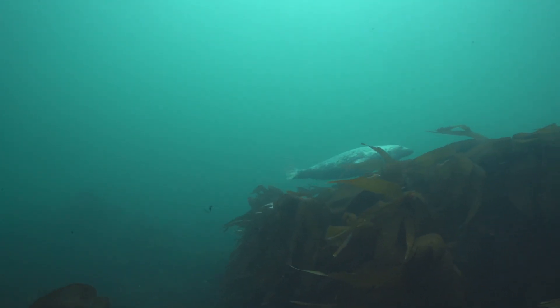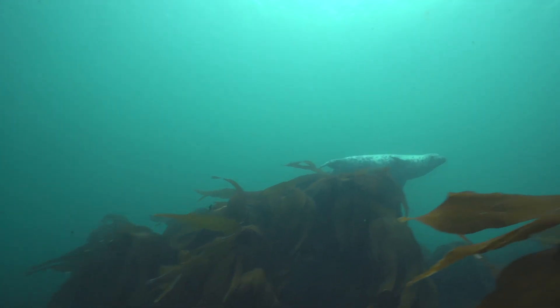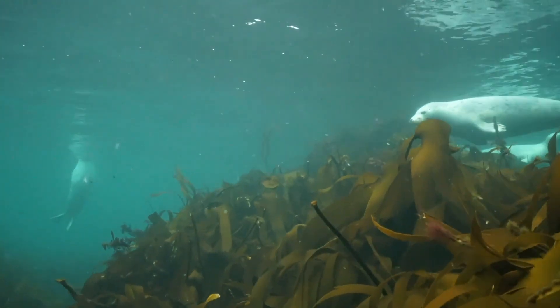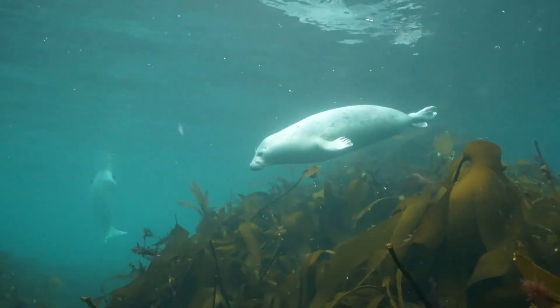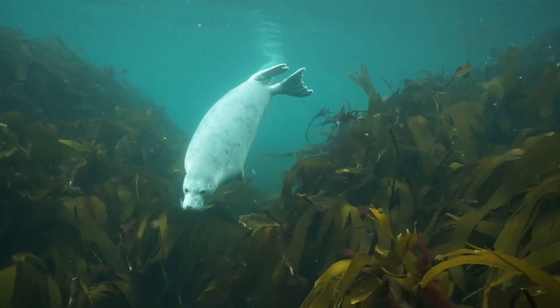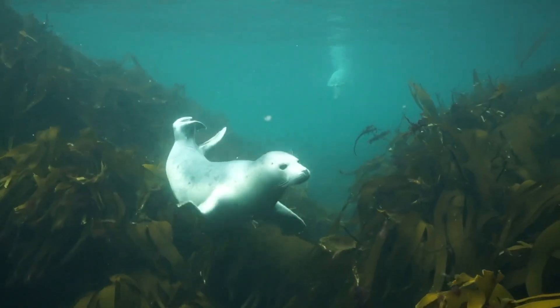Close to shore, large numbers of grey seals are at home amongst the kelp. The seals are as inquisitive of the divers as we are of them.